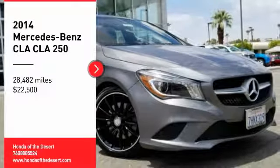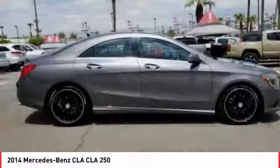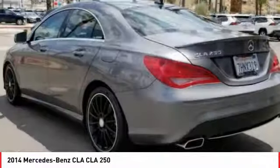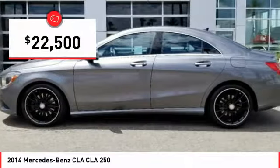We are pleased to show you the 2014 CLA. The CLA comes with impressive handling, excellence, and luxury interiors. It has amazingly sleek lines, which also reduces the coefficient of drag to minimal, making it very aerodynamic. And is priced below $25,000.